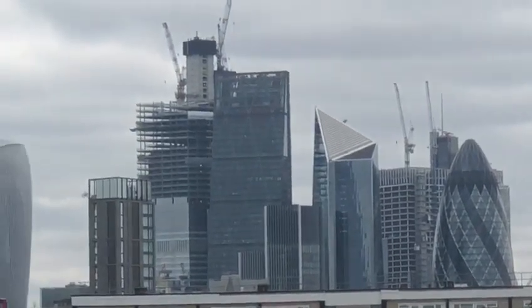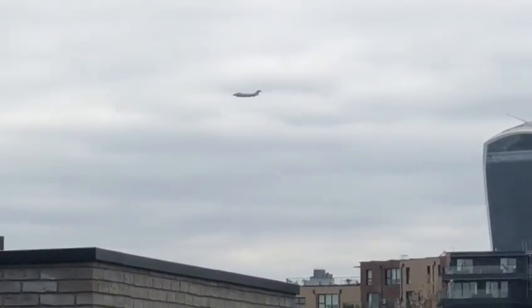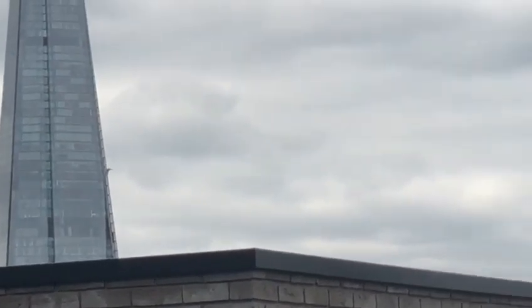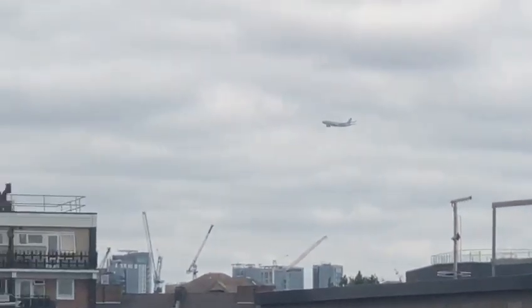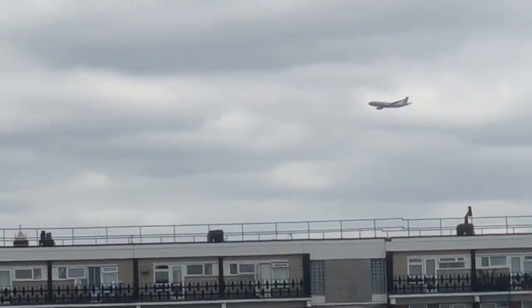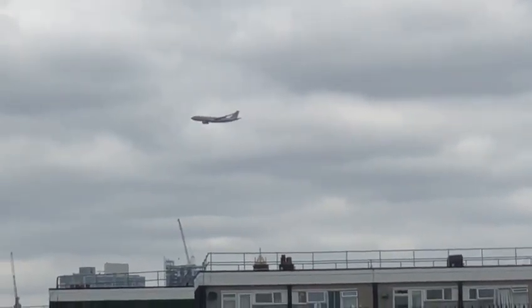We're seeing the C-17, the heavy strategic air transport. And here comes the Sentinel — another surveillance aircraft. Another of the Royal Air Force's IStar platforms — a surveillance aircraft.